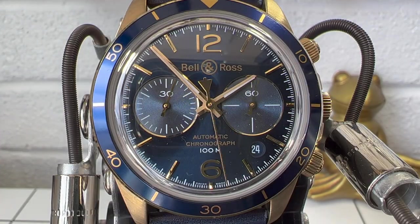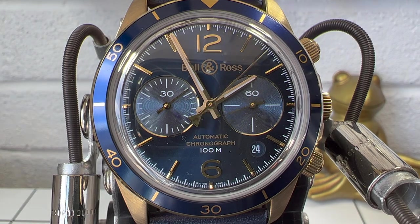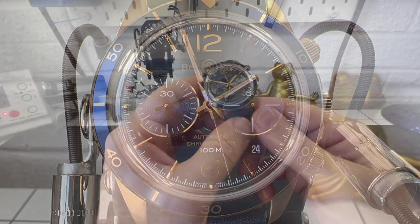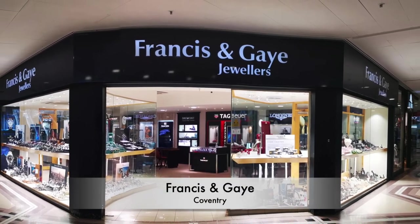Hi guys and welcome back to the channel. Today we have a brand I've never featured before, and this is Bell & Ross. This has come courtesy of the guys over at Francis & Gay. As I've said before, you mostly know them for the Zins I've reviewed, but I've said a few times they've got a big selection of watches there.